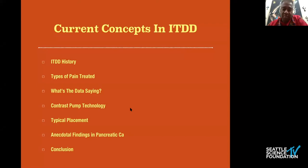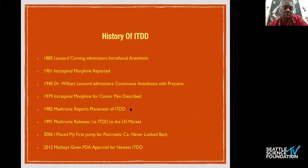You can see that in 1885 we see the first descriptions of intrathecal anesthetic. In 1901, intraspinal morphine was reported, but we move all the way up to 1979 before we see intraspinal morphine for cancer pain. Then in 1982 and 1991, Medtronic reported and then released to the market their intrathecal pain pump. In 2006 I placed my first pump, which was a Medtronic, and in 2012 a second pump — now being marketed by Phlonics — was introduced.